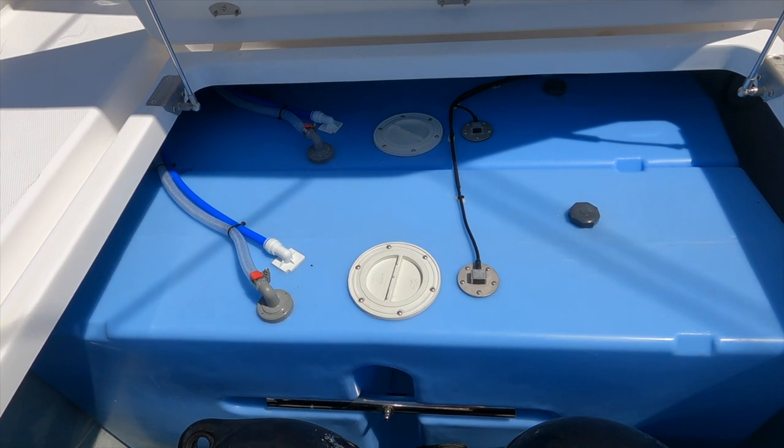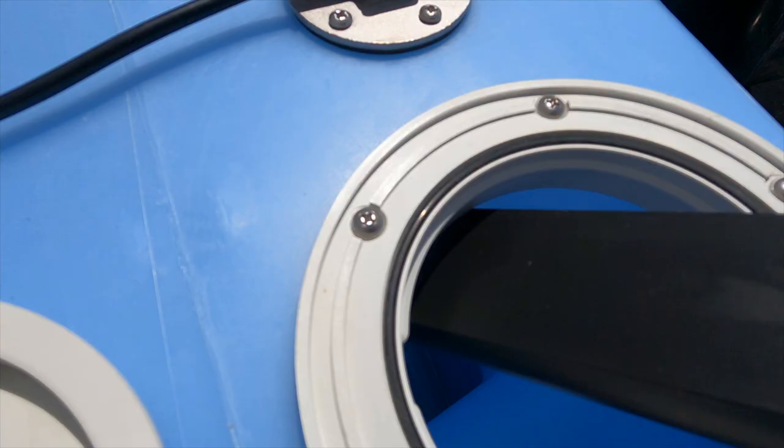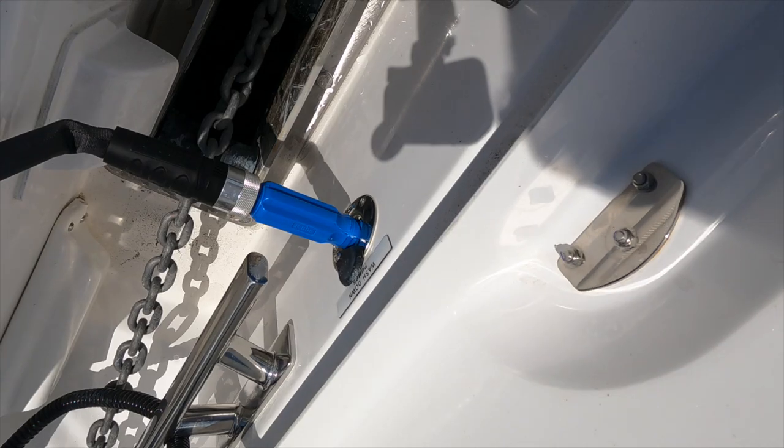The water on the boat tasted pretty bad when we got on it — a lot like plastic and chlorine. So we decided we needed to flush the tanks and get all the junk out for a fresh start. Basically, you empty the tanks, clean them out, and then fill them back up with a solution. Emptying the tanks was pretty easy — we hooked up a hose to the deck wash. Once done, we could see some dirt and residue at the bottom of the tanks, so I used a wet-dry vac to suck that stuff out and get the tanks a little cleaner.